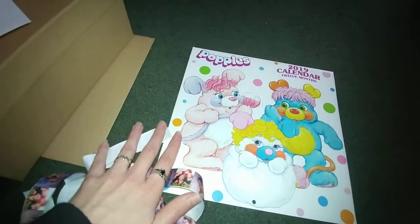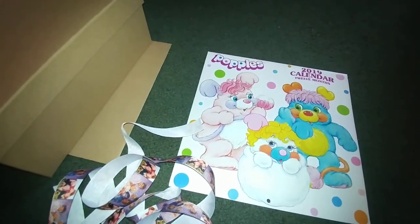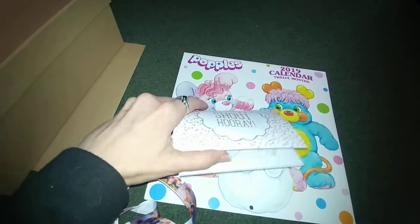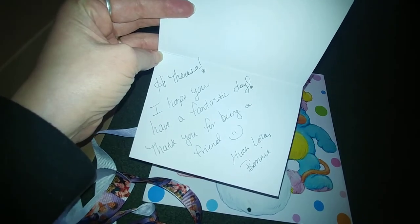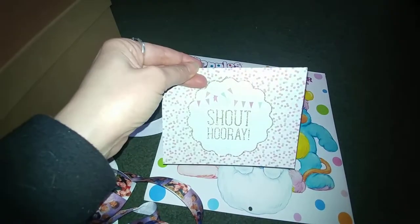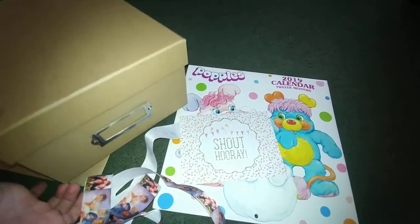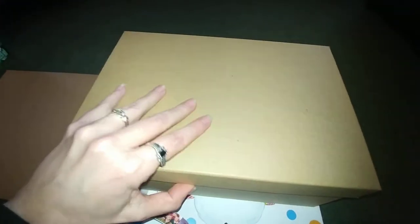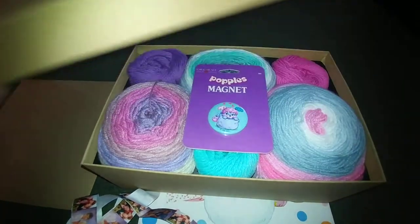There's a little note in there with a cute little sticker — it says 'Shout out, hooray!' and it's glittery. She says, 'Hi Teresa, hope you have a fantastic day, thank you for being a friend, much love, Bonnie.' Thank you, Bonnie! That is super cute. And she also sent a nice memory box that I can use for things.